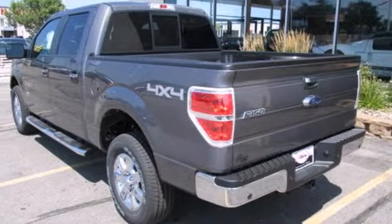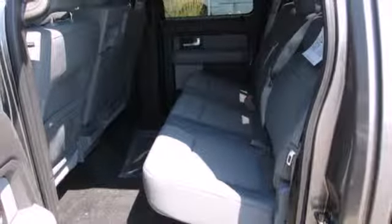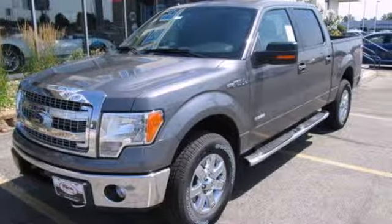Trail King. Rock Climber. Work Horse. This F-150 has many personalities. See which one suits you best and test drive it today.